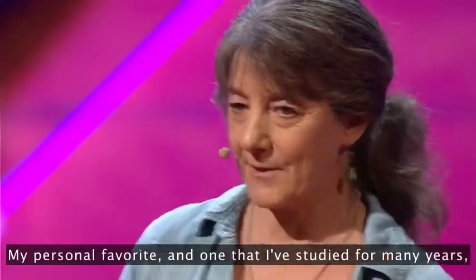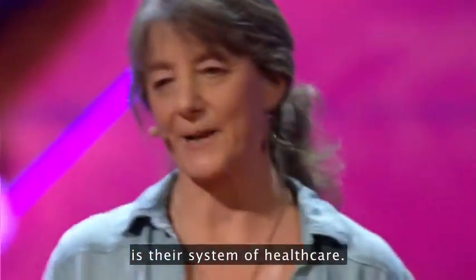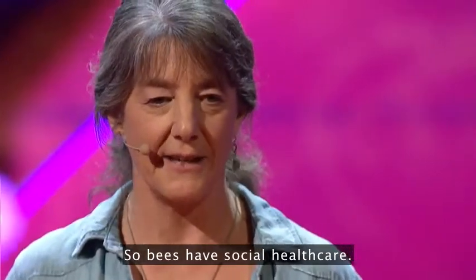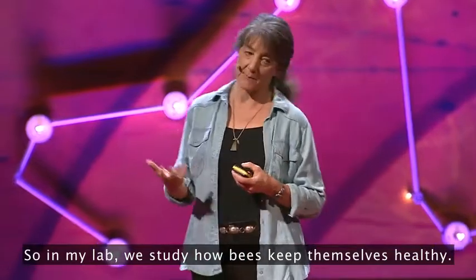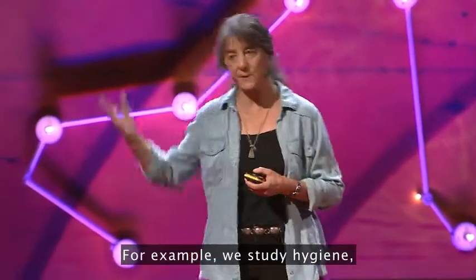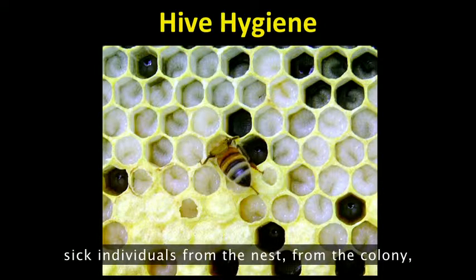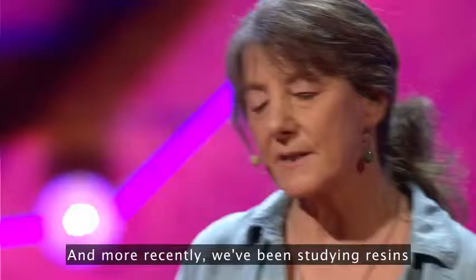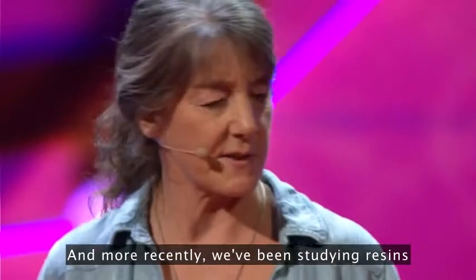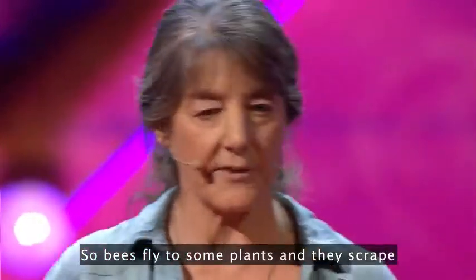My personal favorite, one that I've studied for many years, is their system of healthcare. So bees have social healthcare. In my lab, we study how bees keep themselves healthy. For example, we study hygiene, where some bees are able to locate and weed out sick individuals from the colony, and keep the colony healthy. And more recently, we've been studying resins that bees collect from plants.